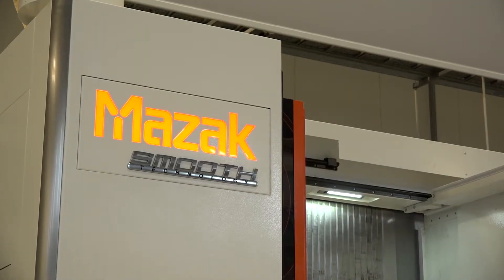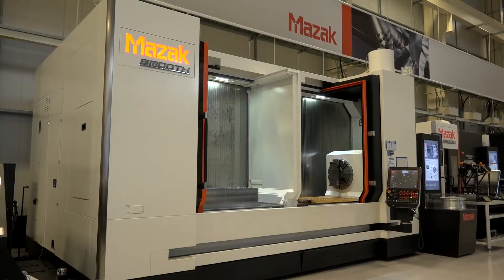MAC 2018 is drawing ever closer. I'm with Alan Mucklow here from Mazak. Today's feature is this VTC machine. You're going to be showing this model at the show — just tell us a little bit about this model.